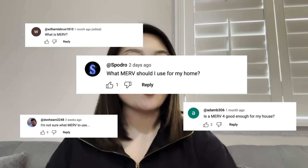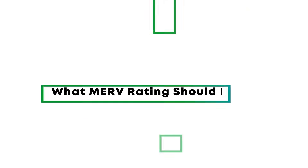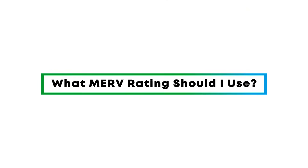where we'll be cleaning the air on some important air quality questions. Today we're talking about a question we get a lot. This question appears all over the internet: What MERV rating should I use? Yes, that's right — the seemingly mysterious language of MERV ratings.